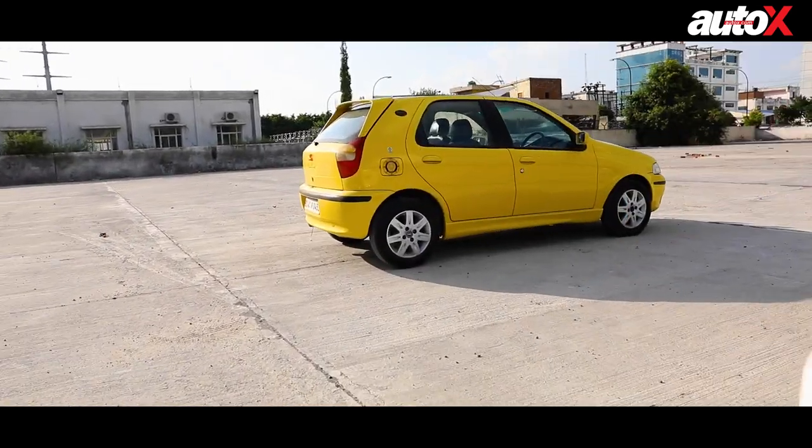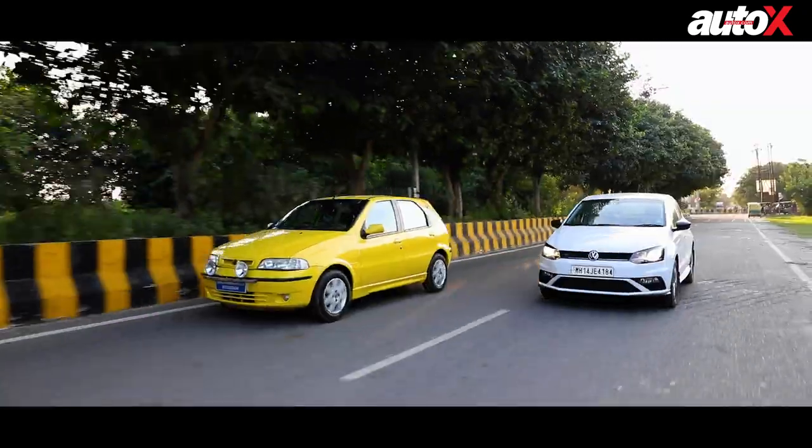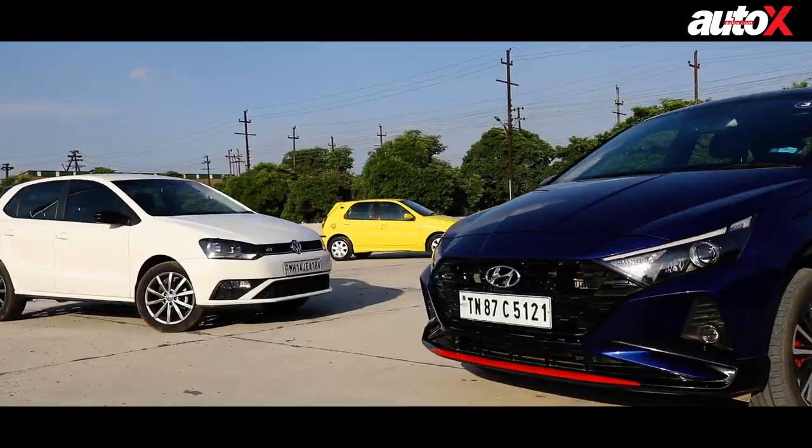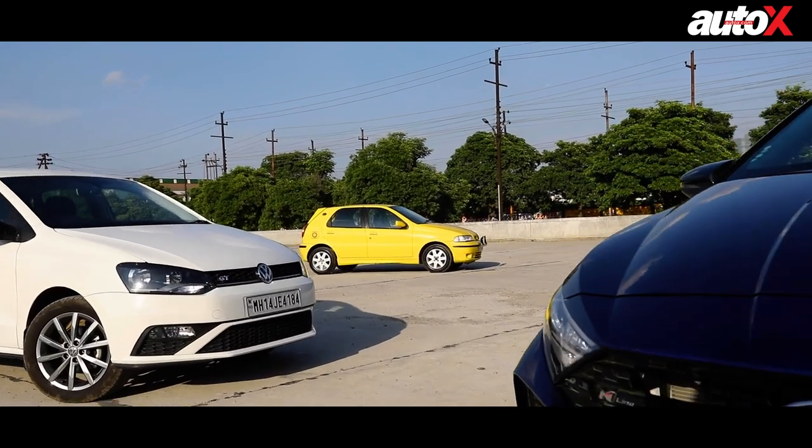For me, this car will always be the trendsetter. This is the car that started it all, not only for me but for a lot of petrolheads. In that regard, I think it's just phenomenal.